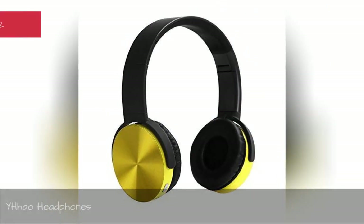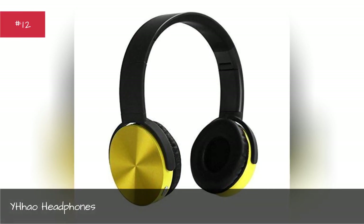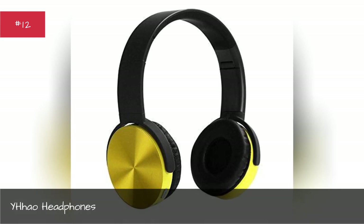White Hound Headphones. What's not to like about black and yellow — Wiz Khalifa even wrote a song about it.